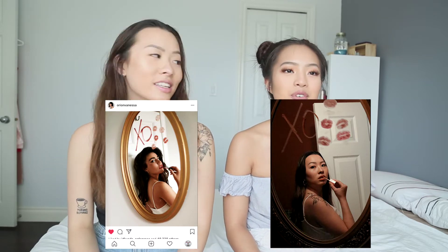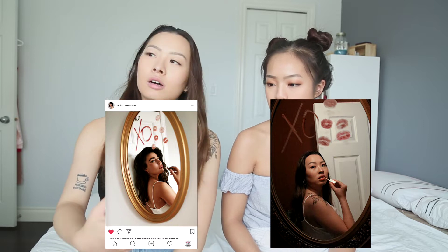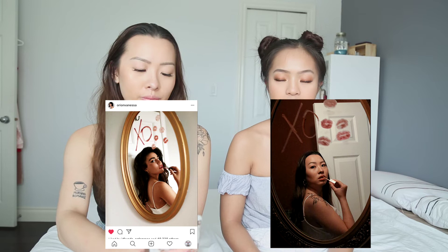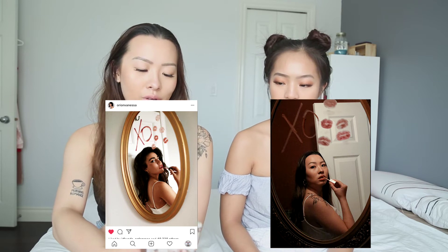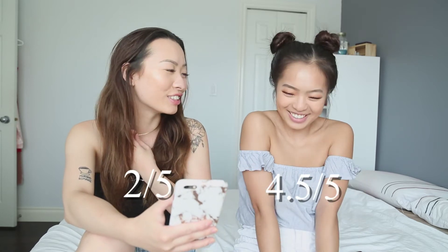So this is our finished product. It was a struggle — anytime you're filming with a mirror involved it's always a little tricky. The lighting was kind of hard because the room was red. What we could have done was move the mirror to a different room, but that's what we got. I give it a two, I give it a four and a half — wow, you're so generous.